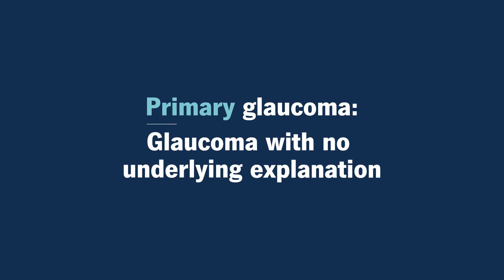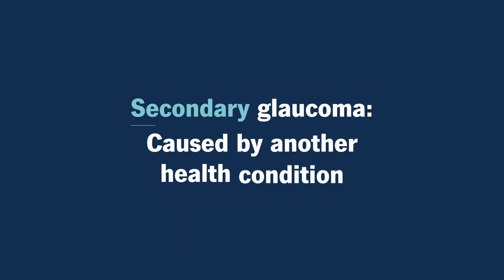Glaucoma is also divided into primary and secondary. Primary glaucomas can happen for no particular reason, like it just runs in your family. There are also some types of glaucoma that are due to a specific reason, and those are called secondary glaucomas because they're secondary to some other cause.